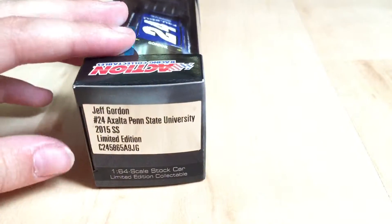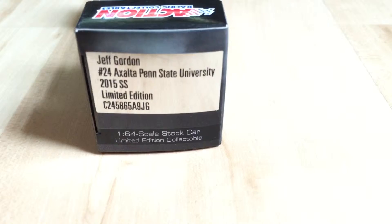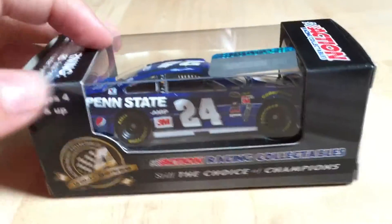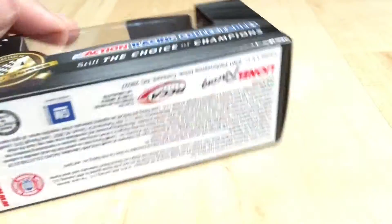The box says Jeff Gordon, Hendrick Motorsports, Jeff Gordon, 24, Xalta, Penn State University, 2015 SS, Remedition Code, 164 Skills, Stock Remedition Collectible, and all that stuff. Let's open them up.